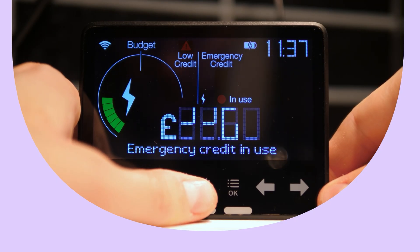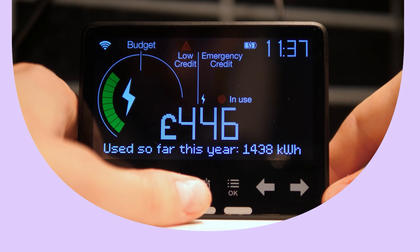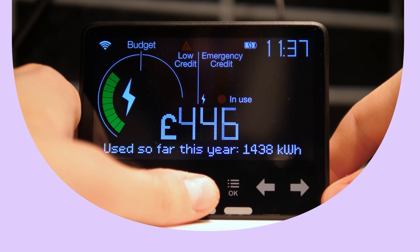A smart meter is not mandatory, but some suppliers will require you to have one installed when switching to specific tariffs. For example, a time of use tariff or tracker tariff will require you to have a smart meter connected. However, if you can't have one installed or you don't want the fuss of organizing an installation, you can still send in your meter readings manually.